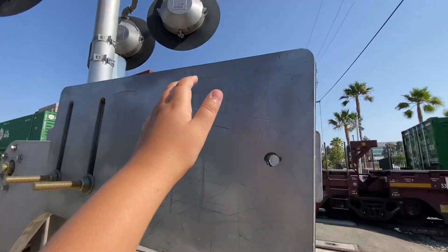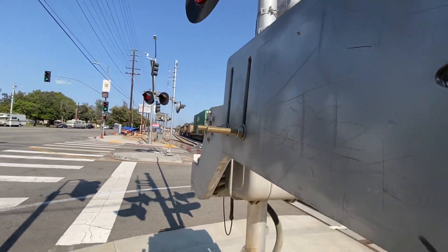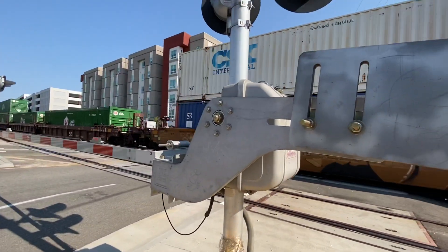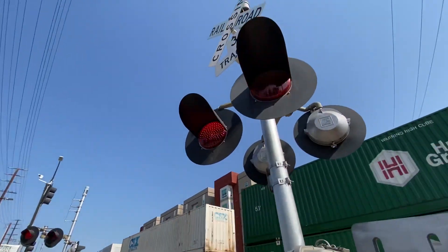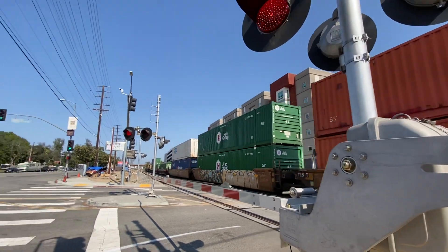Check this out, I can shake the gates. The train is going like 20 miles an hour I think. We have WCH lights, WCH bells — GE type bells.